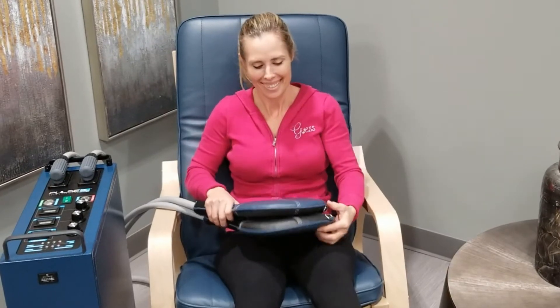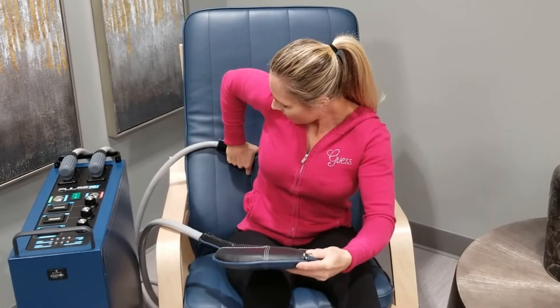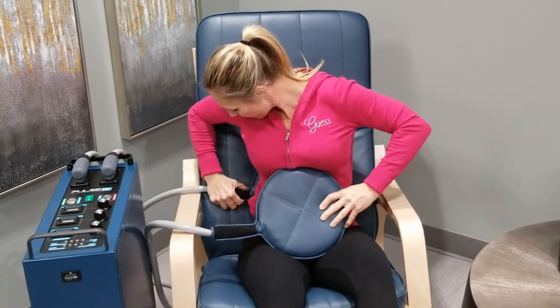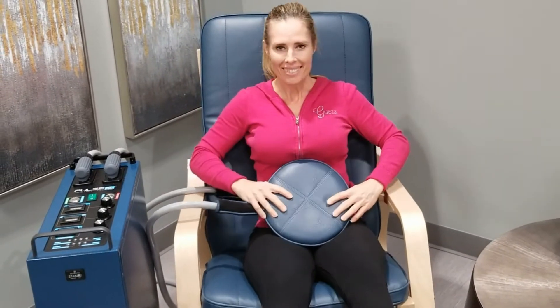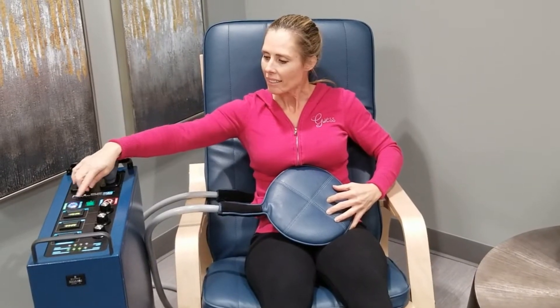It's great to have Rosemary Holmeister here helping us show off the pulse electromagnetic field equipment that we have at Blue Vita. The chair that she's sitting in is energized, so there is a magnetic field created by the chair which is helping to energize her cells.